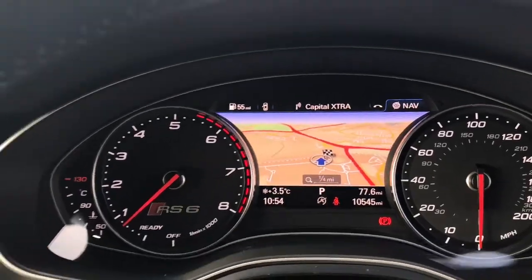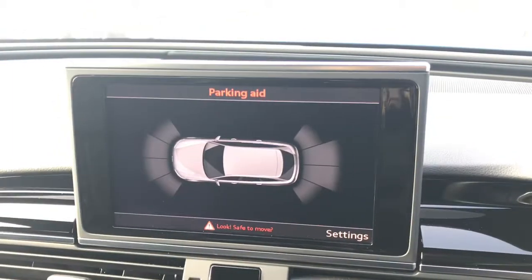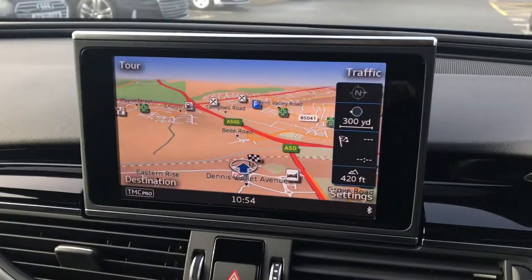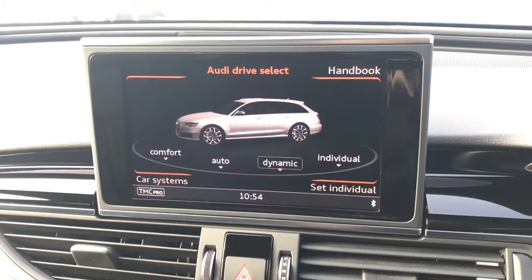There is also the MMI display with the parking aid featuring front and rear visible sensors. The screen also showcases the MMI navigation. This vehicle also has the Audi drive select and the driver can choose between comfort, automatic, dynamic or individual.